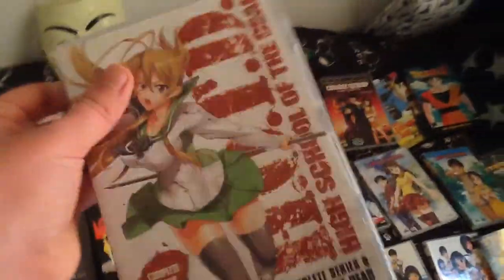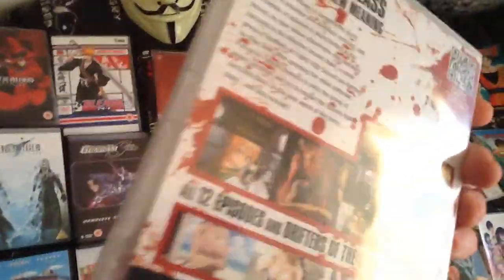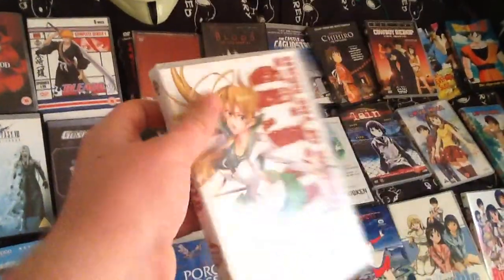High School of the Dead — pretty good, has quite a bit of fan service as you can see. The OVA as well. Do hope that the second season comes up at some point.